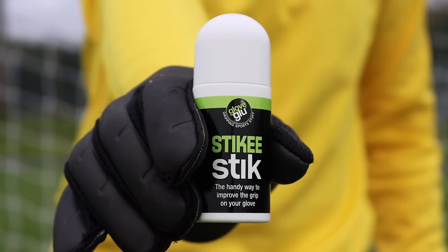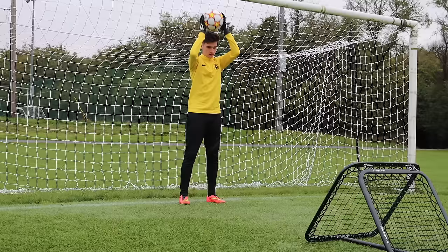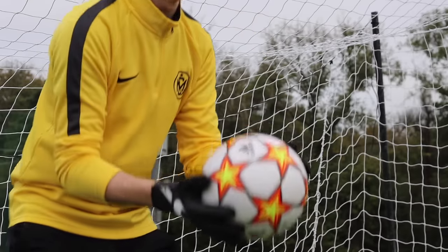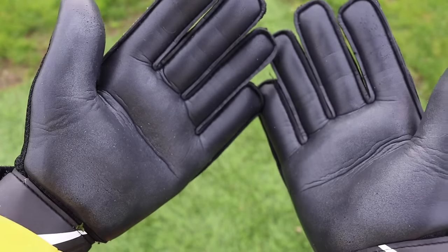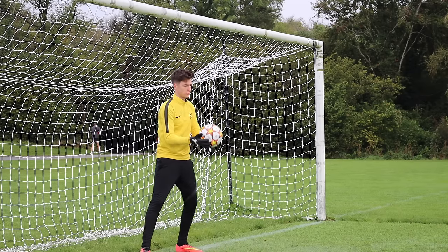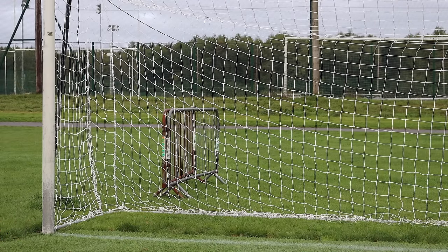Finally today we have Glove Glue. Glove Glue has gotten millions of views on TikTok, and apparently takes goalkeeper grip to the next level, so it was time to put it to the test. Starting off, we just got a quick feel for the gloves with no product on them before covering them in Glove Glue. And while the grip did get noticeably better, it's not going to help you become a better keeper.